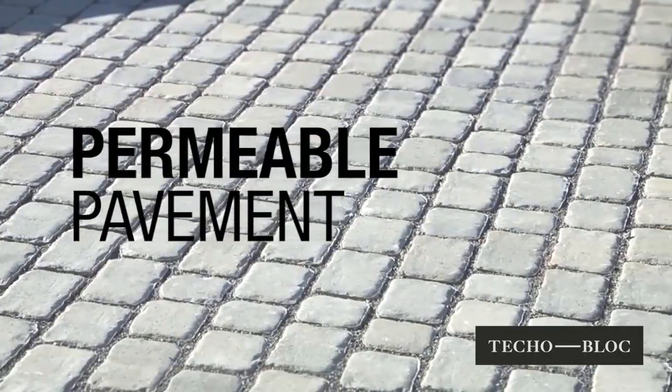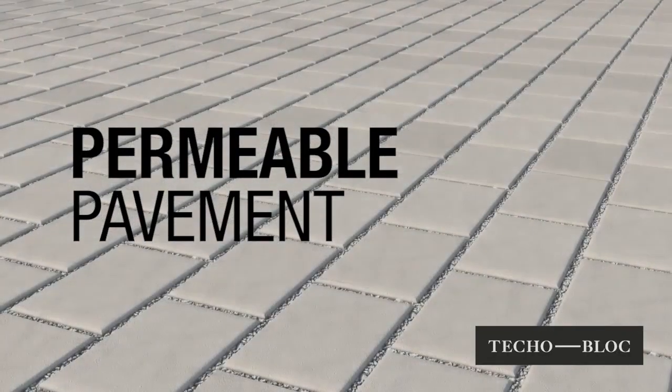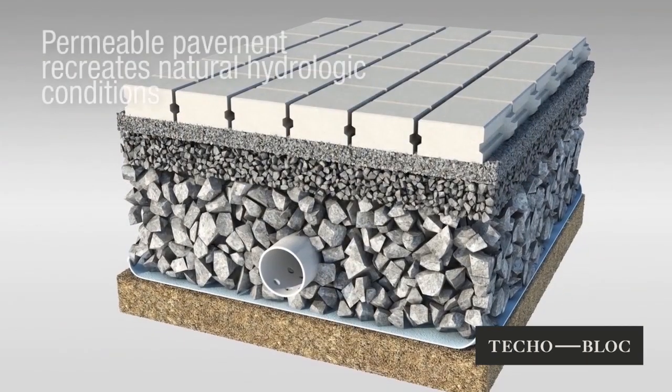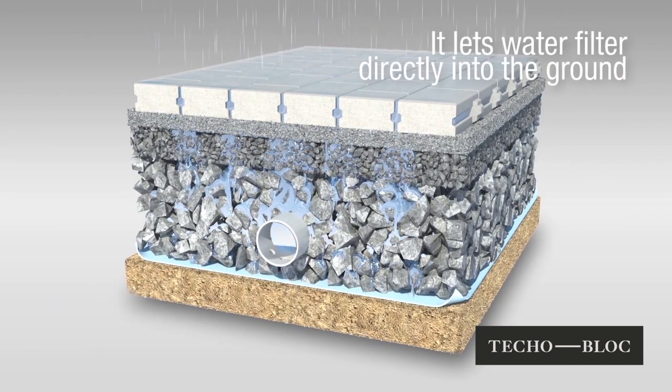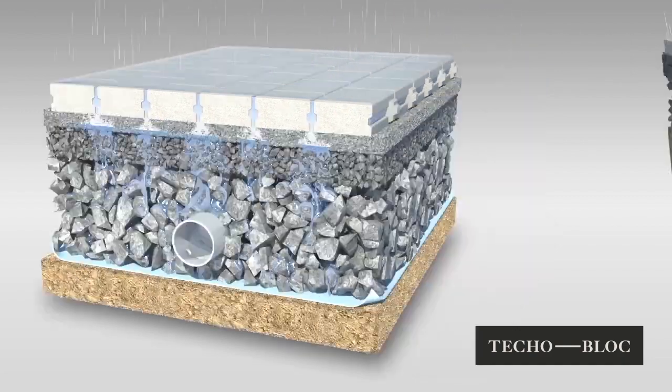Permeable pavement is a simple and lasting solution that imitates the original hydrological characteristics of natural soil. Its primary function allows runoff water to percolate through its joints while being filtered by different layers of aggregate prior to returning into the soil.